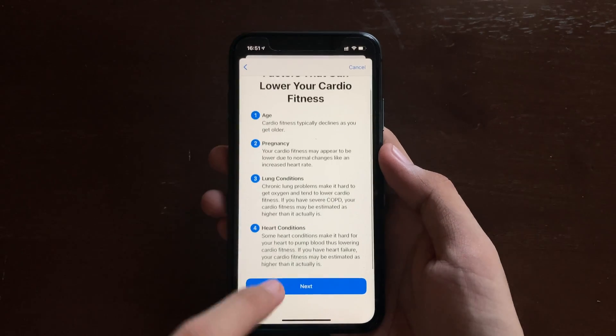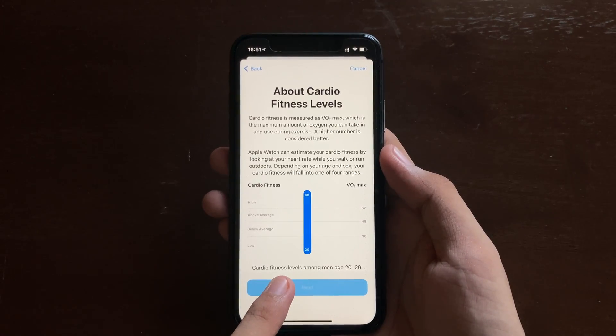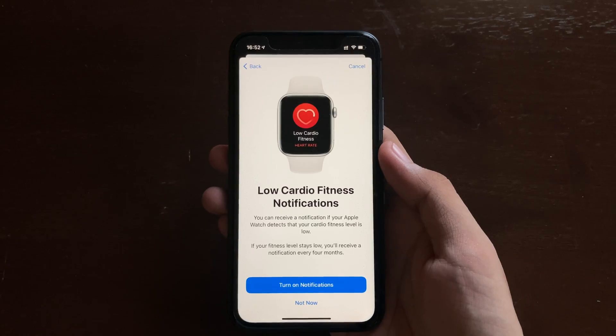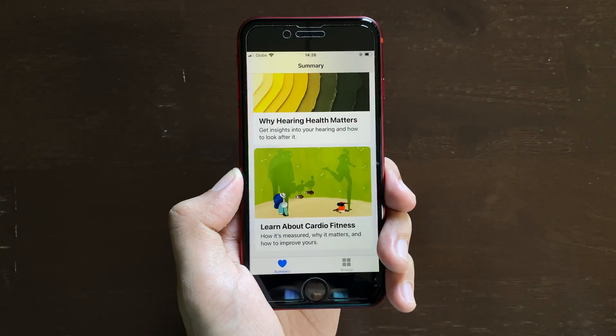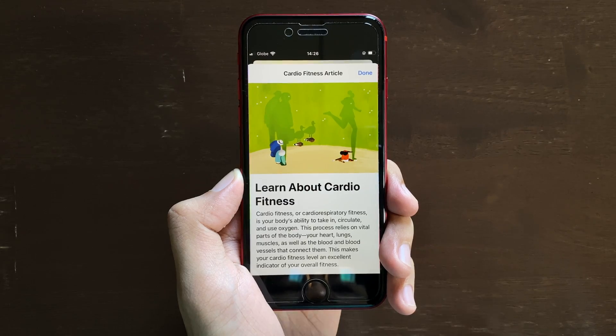You'll also get information about understanding your cardio fitness levels, and if you're all set, you can turn on low cardio fitness notifications for your Apple Watch, which is quite useful — for instance, when you are doing cardio exercise. Keep in mind this works with the iPhone SE; it just happens that my Apple Watch SE is paired with my iPhone 11.